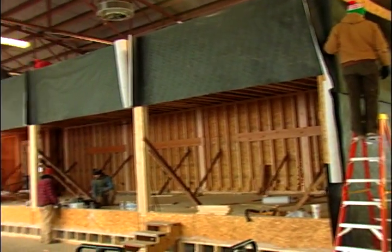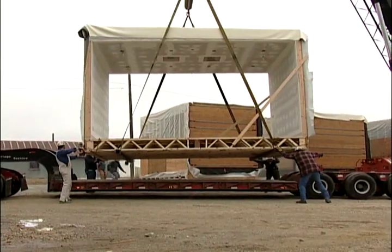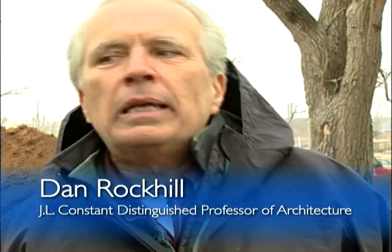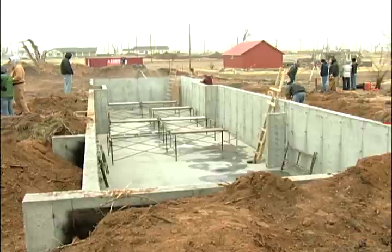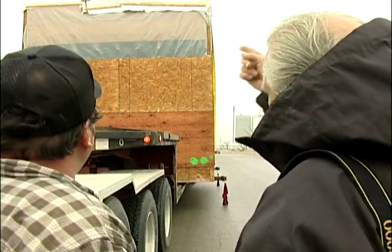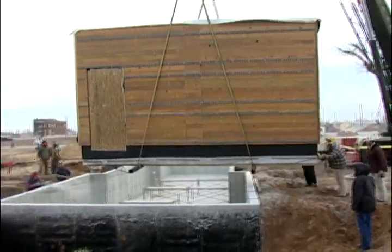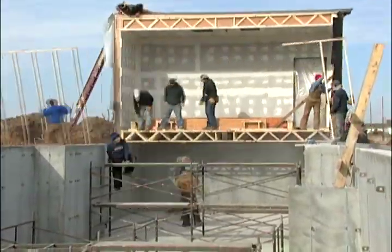They constructed the building in Lawrence in pieces. That way, each piece could be safely transported to Greensburg and reassembled there. I feel good to finally be here because it's just been a long time planning, a long time figuring, a long time working with this great group. The most immediate hard task is getting everything back together precisely the way it was built. That is not an easy task to do.